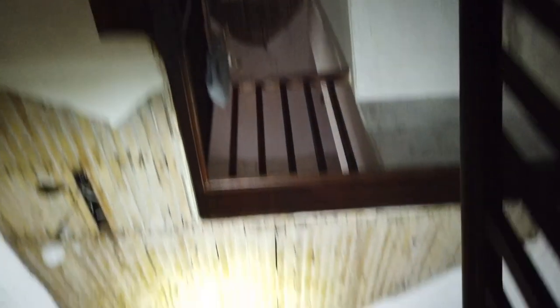Upstairs, we've got to be careful now because literally their window is next to this window - it's that close. Torches off. Oh God, look at this - nobody's been up here in a long time. Let's just get past this window. Oh, and the mould - oh my God.